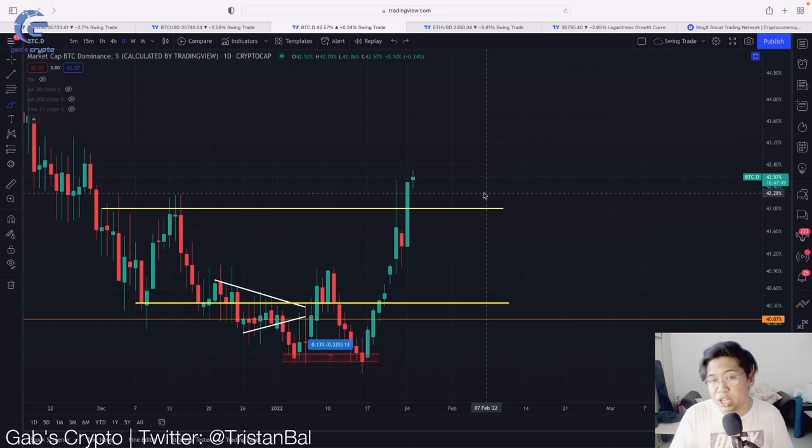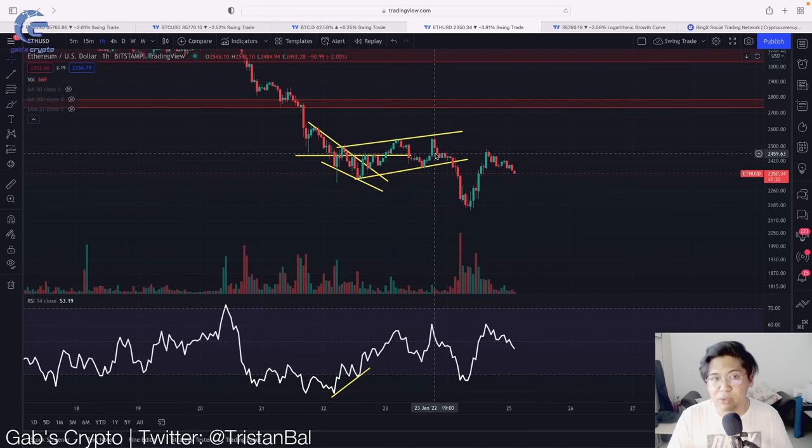This is why it's important that before you enter into any altcoins, you need to monitor the Bitcoin price action as well as the Bitcoin dominance. Right now, similar to Bitcoin's price action, altcoins are more likely going to follow what Bitcoin is doing. So if I were you, follow Bitcoin and Bitcoin dominance closely. That's the update for today. If you find this video useful and informative, please give it a like, and if you want to see more content like this, please subscribe for more. I'll see you in the next video — bye bye for now.